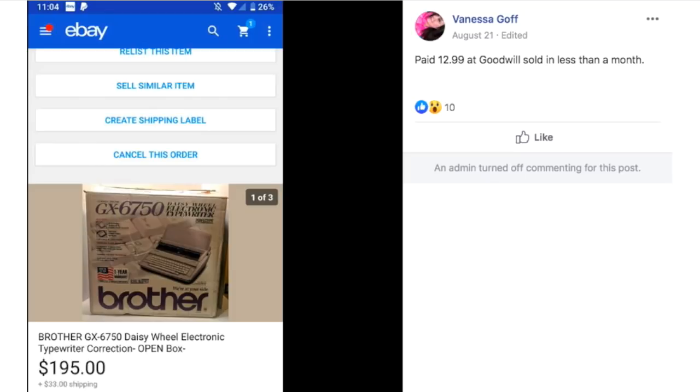Vanessa paid $12.99 at Goodwill and sold in less than a month. This is a Brother typewriter and she sold it for $195.